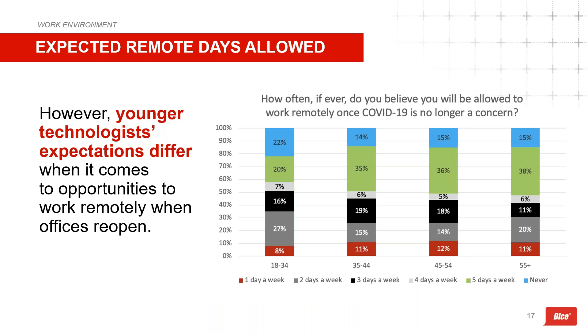Looking at expected remote days by age, technologists aged 18 to 34 are less optimistic than other age groups about how often they'll be allowed to work remotely — nearly a quarter expect they will never be able to work remotely. Twenty-seven percent expect a hybrid approach with two days remote per week, while recall that three days is their sweet spot. In the section on changing employers, we'll see this group also has the highest likelihood to change — making work structure especially critical for them.